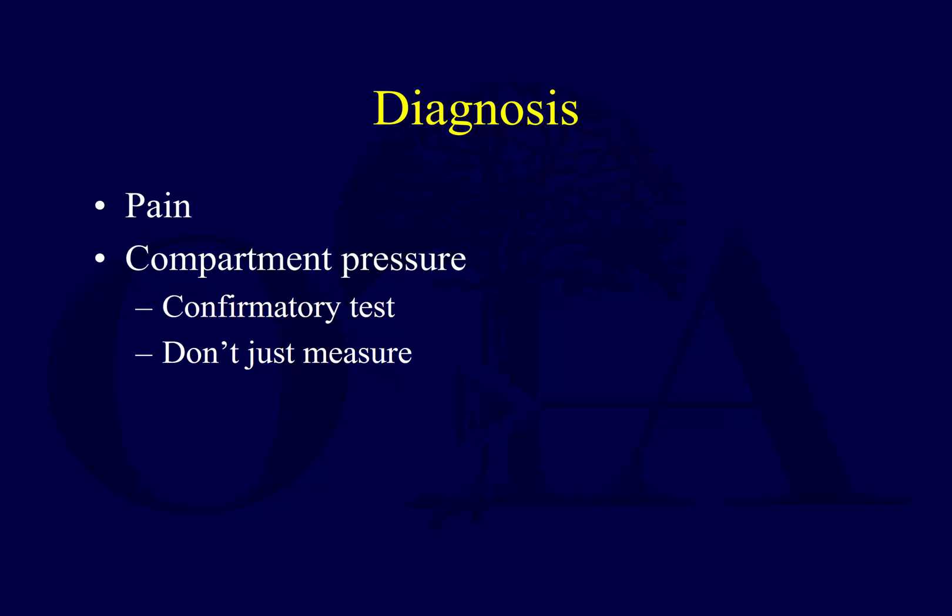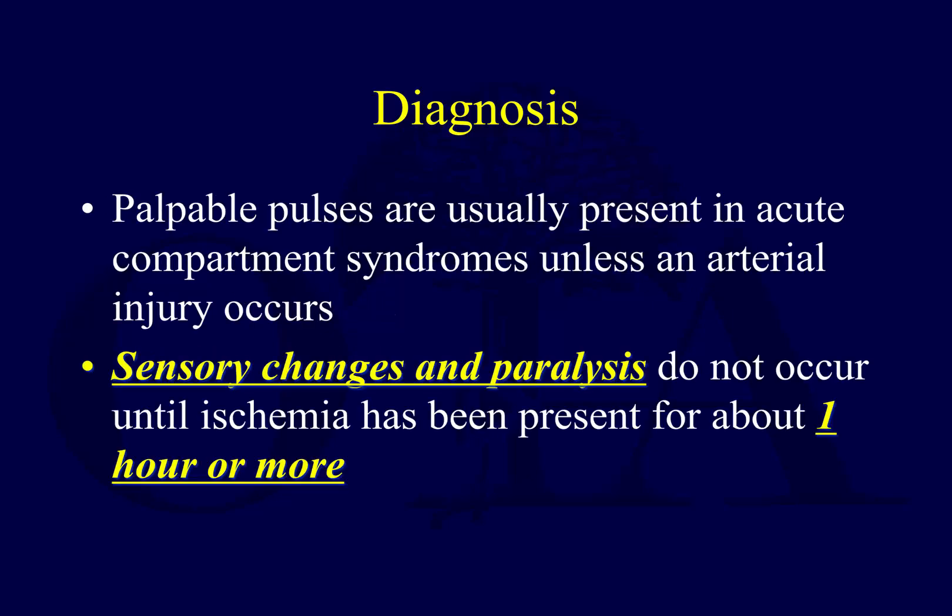You're going to look for pain, and look at compartment pressures — a lot of your diagnosis is centered on these two things. What about pulses? You should have pulses in any circumstance here. If you don't have pulses, it's either a very far-gone compartment syndrome or another situation. You're always checking for pulses, but the presence of pulses does not rule out compartment syndrome.